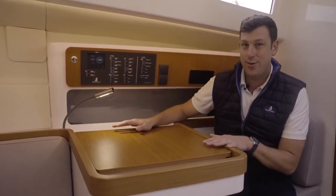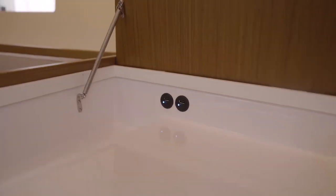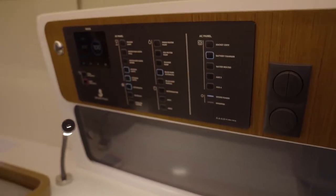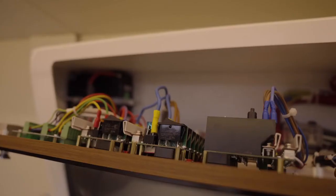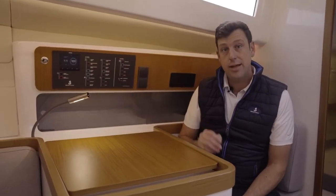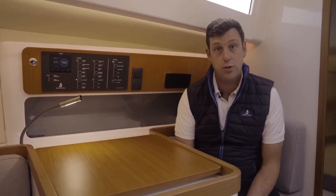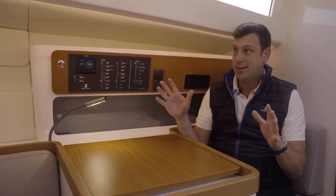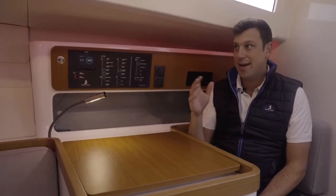The small details about this nav station table make the difference. You can charge your phone using a USB connection under the table. You have this cool soft-touch retro breaker panel right here, but if you have an issue with these switches there are manual switches back there as a backup. Speaking of backup, there's also a backup battery, which means that if your main batteries are compromised you can still use the AIS and the VHF. Finally, I love the white ambient lights, but at night you can switch to red interior lights, which makes a lot of sense for offshore night cruising.